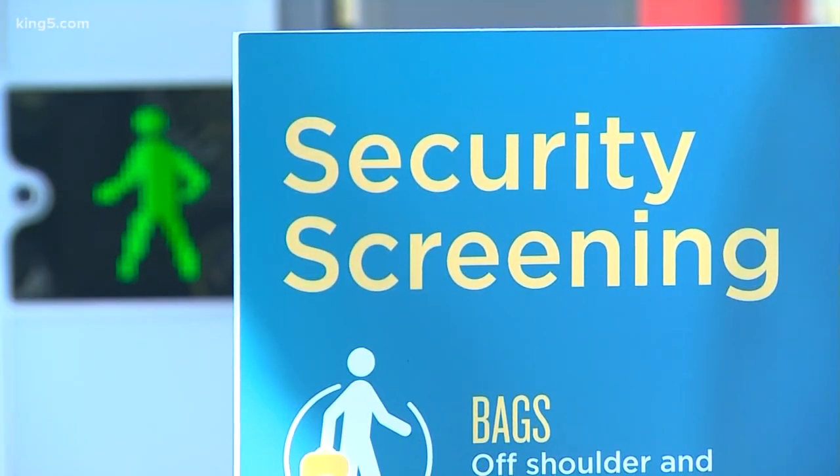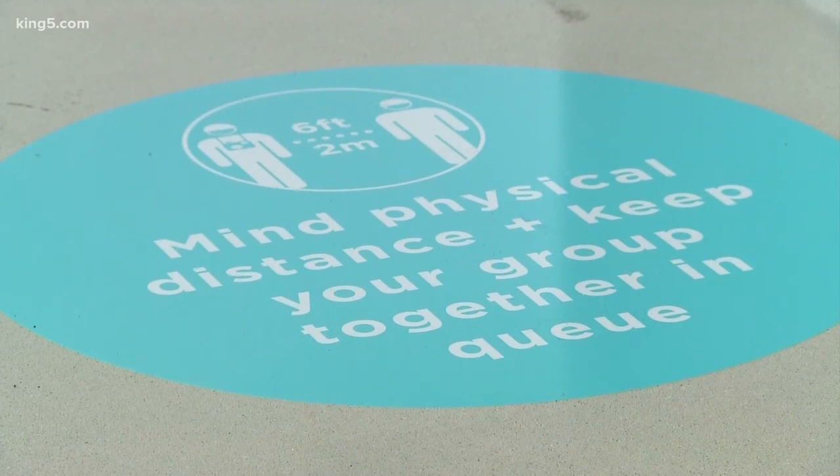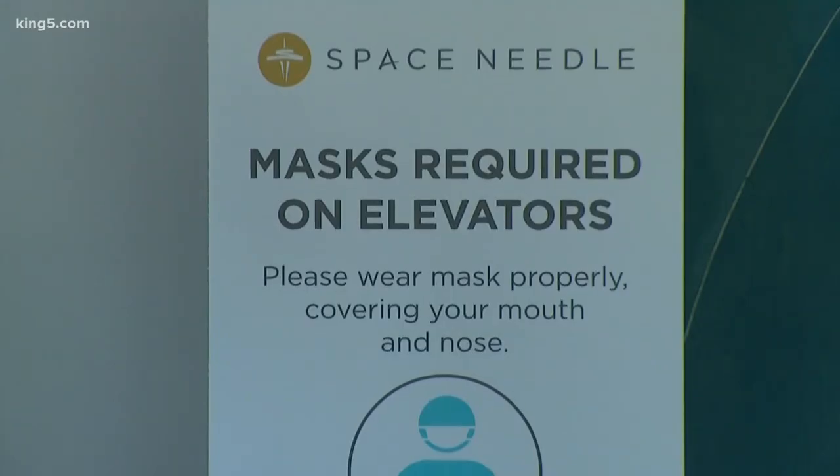We have UVC — the big stuff that comes through the AC units to clean the air — and then we have the far UVC down lights that are constantly cleaning the air, so it's fresh air that's clean.